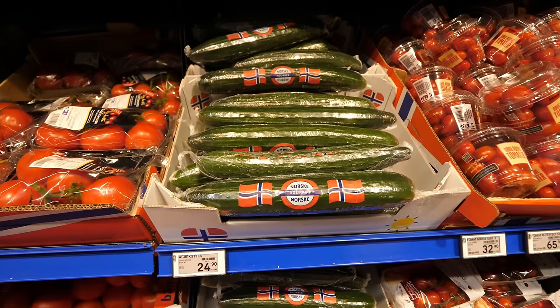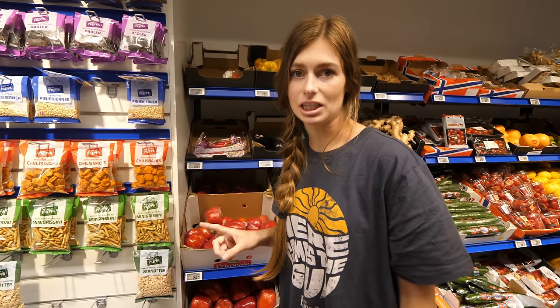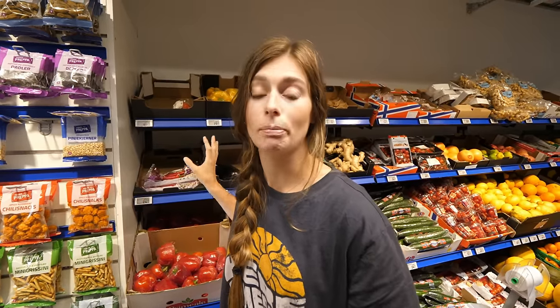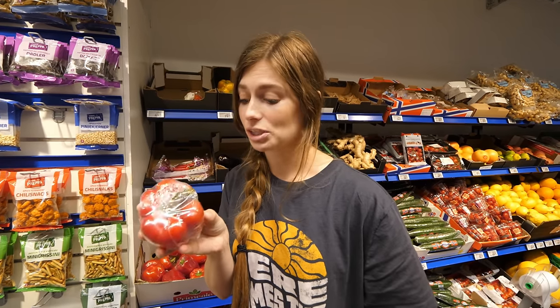There is a lot of produce that is local from Norway — I've been seeing cucumbers and I believe some of the tomatoes as well. One thing I find interesting is that red peppers here are much cheaper than green, yellow, and orange. In the States the green bell peppers are usually cheapest; in Germany we buy a pack with red, green, and yellow. But here you buy them individually and they're individually wrapped.